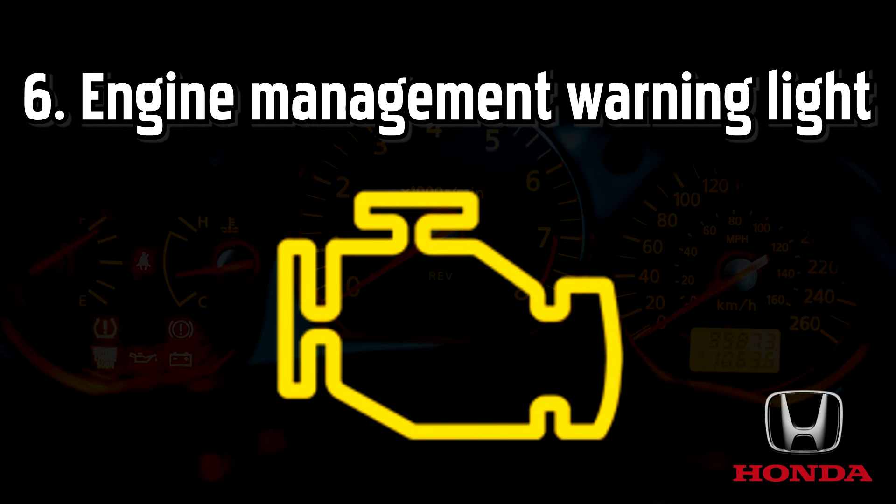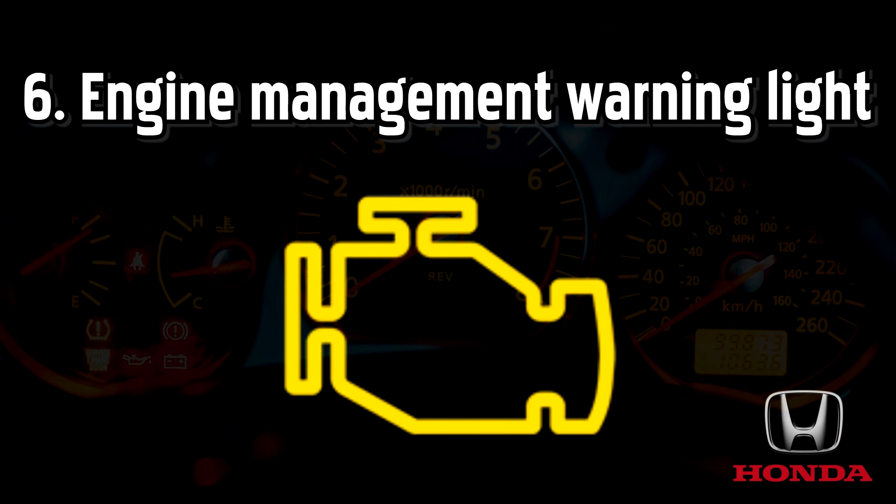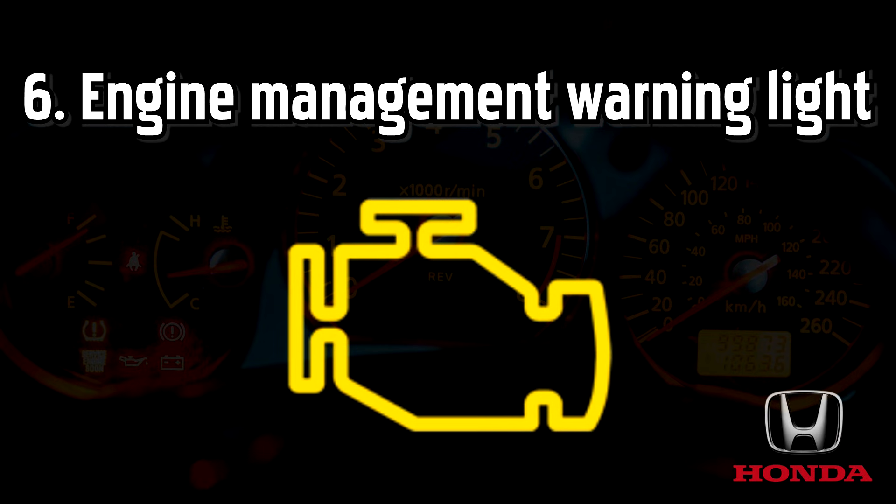Engine management warning light, also known as the MIL or engine management light. When the engine management light is illuminated, it's often accompanied by telltale signs that the engine is not working properly, such as a lack of power or stuttering as you press the accelerator.